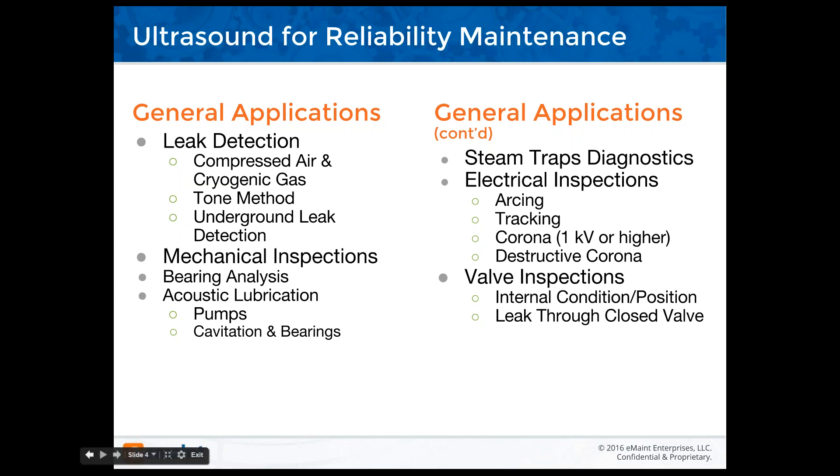Mechanical inspections include bearing analysis, acoustic lubrication, and pumps for cavitation and bearings. Then there are steam traps and electrical inspection, as I mentioned earlier, for arcing and tracking. Corona discharge at one kV or higher, and destructive corona. Valve inspections cover the internal condition and positioning of valves, as well as leak-through or bypassing of a closed valve or seats.